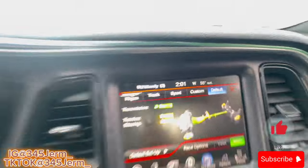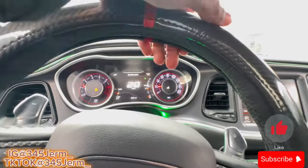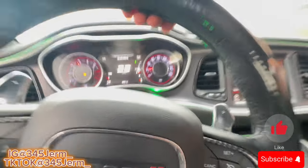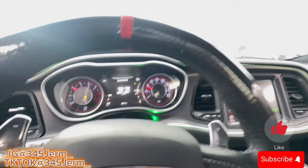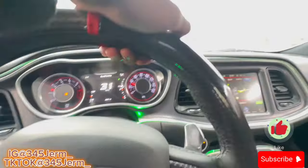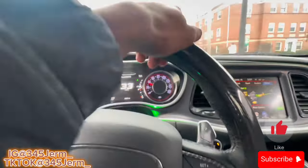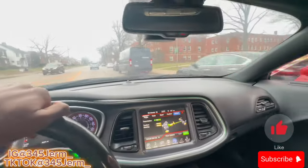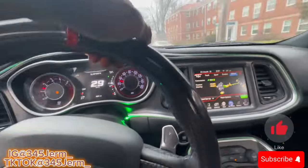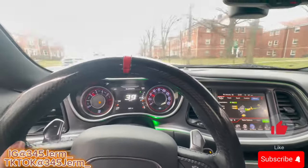Alright so it's 2:01 and I'm at 139 miles of range. We're gonna see how long it takes for my gas to go down. We're gonna drive around and cut up and then see how much the gas goes down. Around 210 we're gonna see the difference since I'm starting at 139 miles.